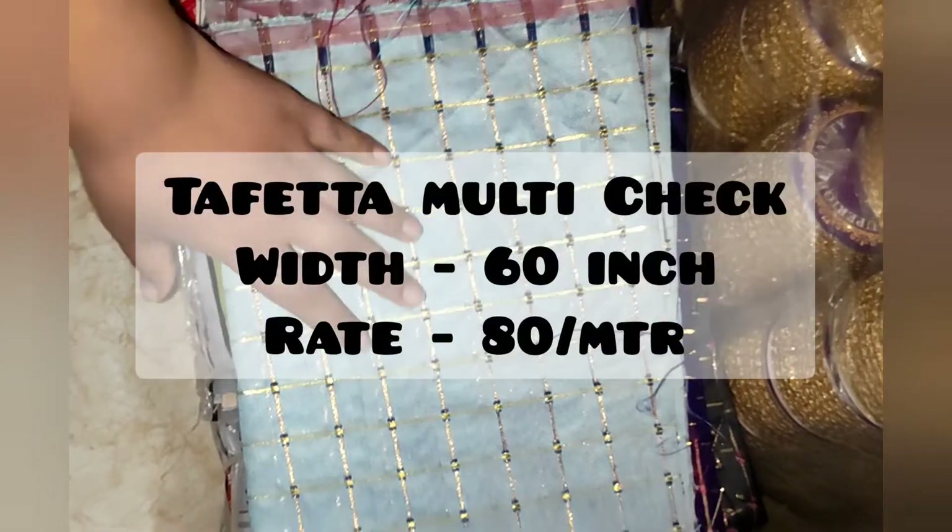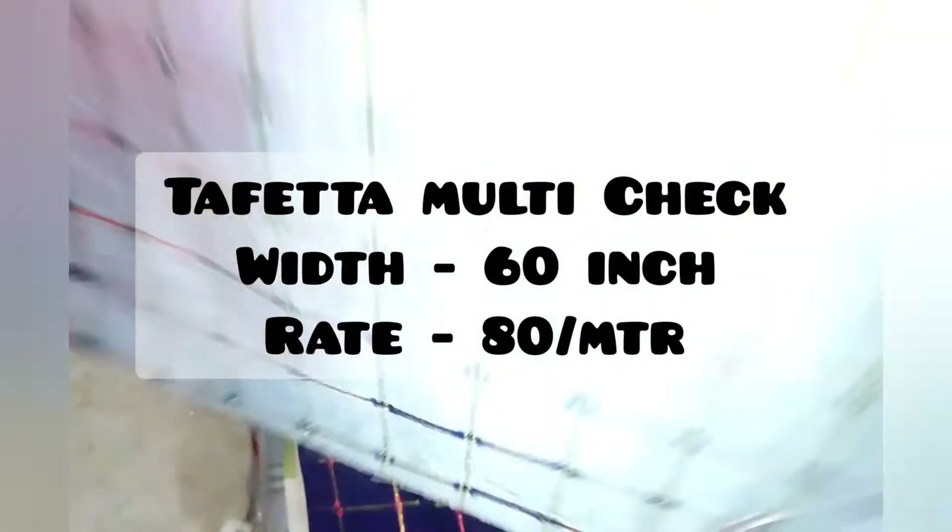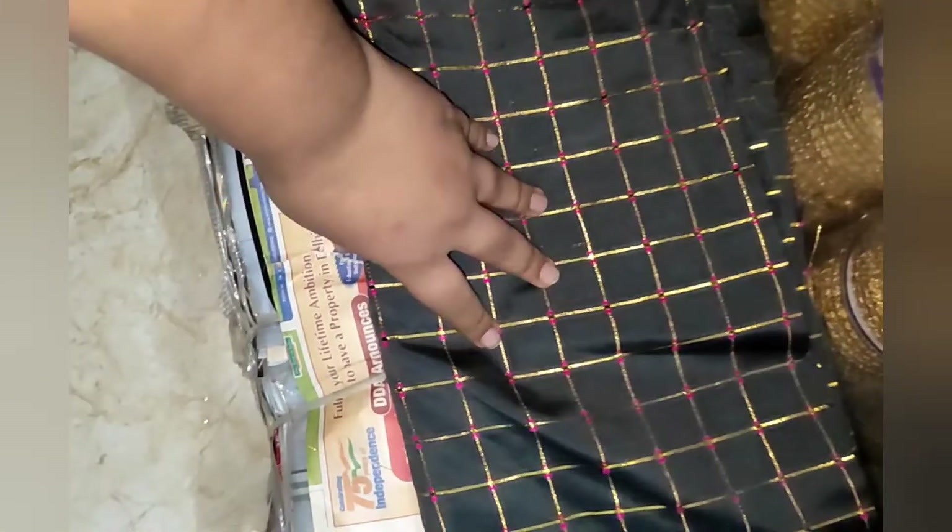We have a staff touch fabric at about 80 rupees per meter. I have four colors: purple, gray, pink and one more color.